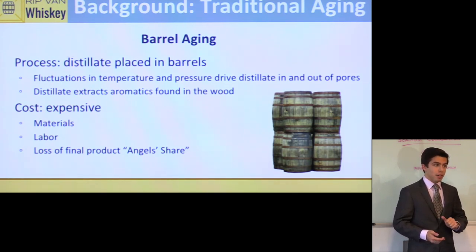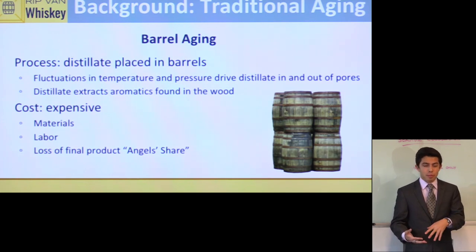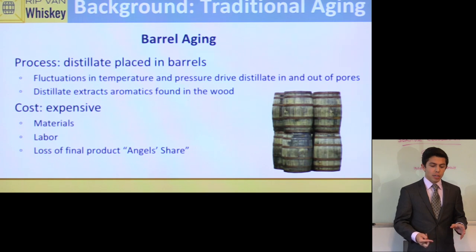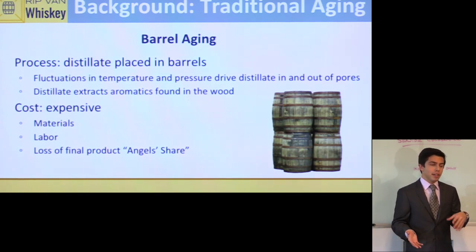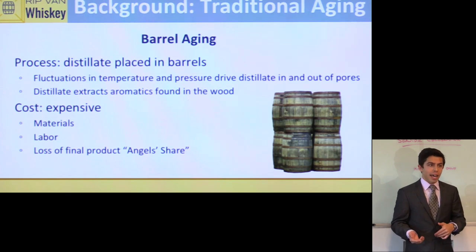An oak barrel on its own costs about a thousand dollars, and to age whiskey for 30 years the associated costs — including labor and switching into smaller barrels as whiskey evaporates — add up to about forty-five hundred dollars. A barrel holds about 40 gallons, and Jack Daniels produces about a million gallons of whiskey a year, so you can imagine the barrels they go through. Additionally, about 2% of the whiskey evaporates every year — called the 'angel's share' in the industry — which drives costs up further.